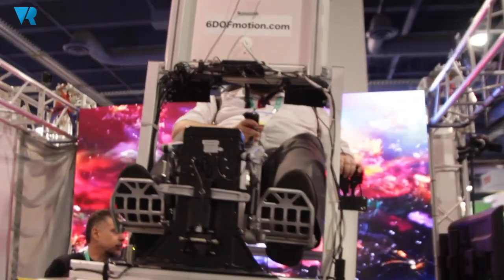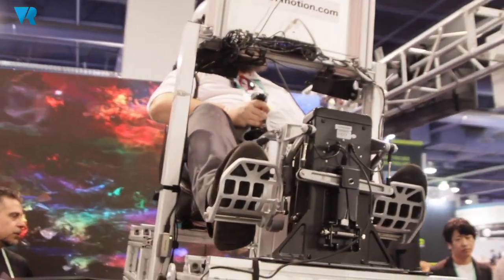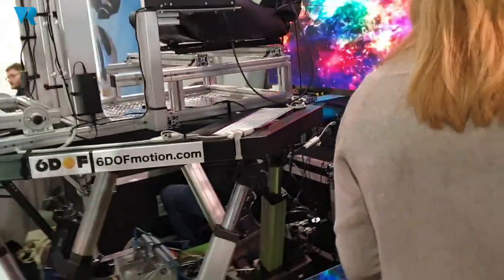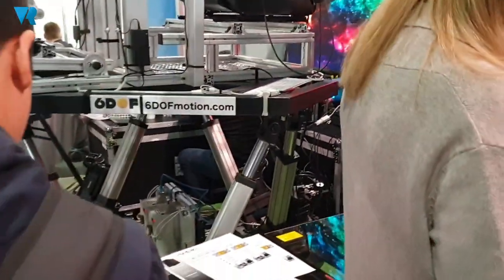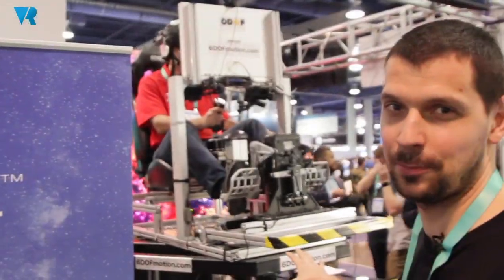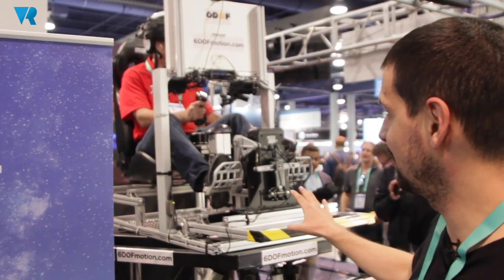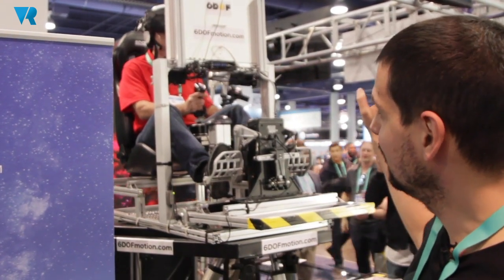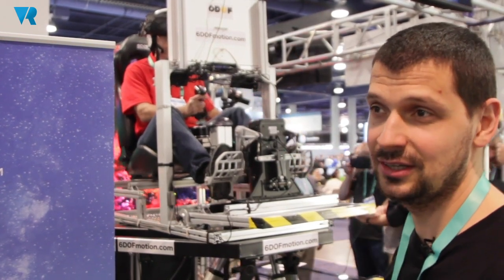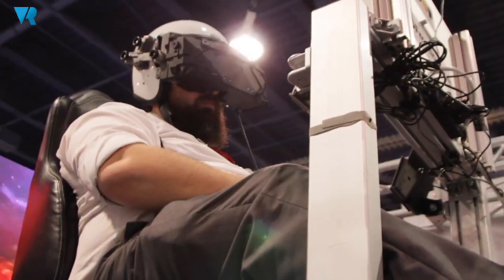The 6DOF platform is manufactured here in Las Vegas by 6DOF Motion. It weighs about half a ton and is capable of carrying about one ton — a full cockpit with two people aboard. Everything here is connected together, running the EXTEL embedded into the pilot's helmet.